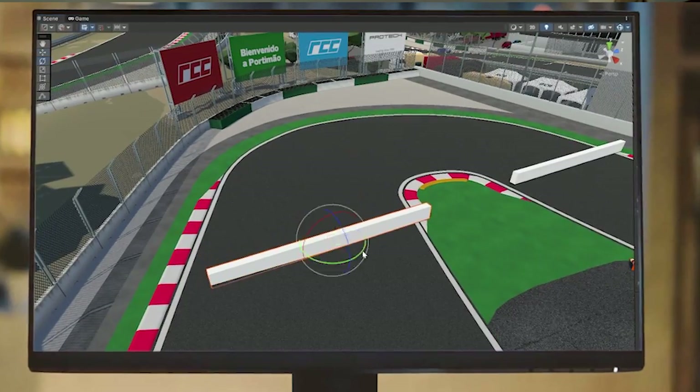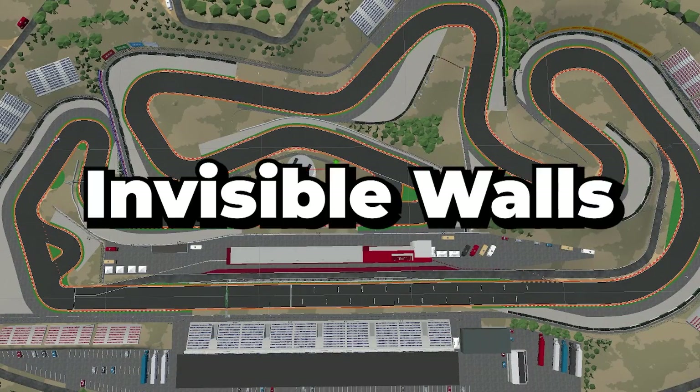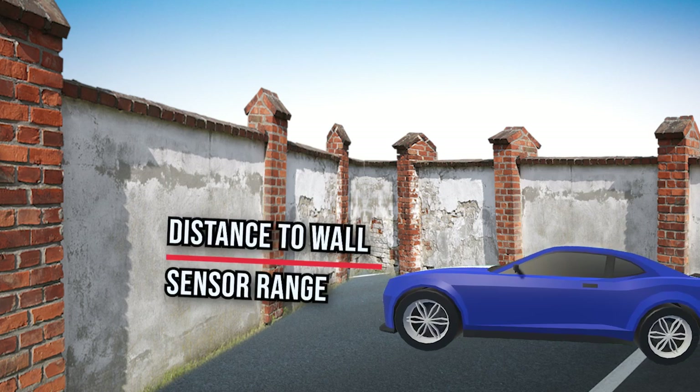The agent calculates its progress via checkpoints spread evenly throughout the track. When the agent hits the final checkpoint, the lap count increases and the agent gets a big boost to its fitness score. To stop the agent from leaving the bounds of the track, there are invisible walls around the perimeter which are tagged when hit by a ray cast, letting the agent calculate its distance to any walls in front of it.